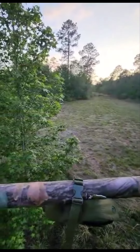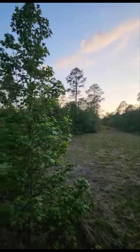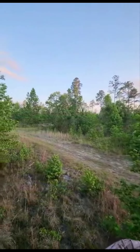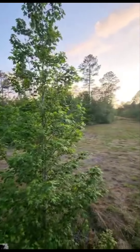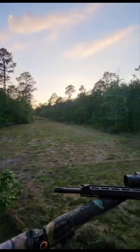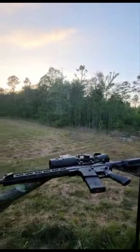We're gonna stay not too too late tonight — probably around 10, 10:30. Hopefully something comes through. It's a beautiful night, got a little small breeze coming through every now and then. God's country, baby — this is where we're at tonight. Check on y'all later.